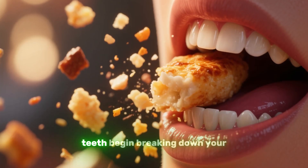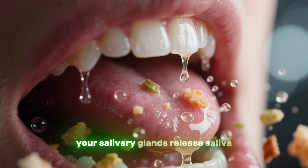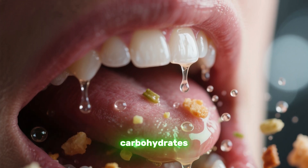It all starts in your mouth, where your teeth begin breaking down your food into smaller pieces. As you chew, your salivary glands release saliva, which moistens the food and contains enzymes to start breaking down carbohydrates.